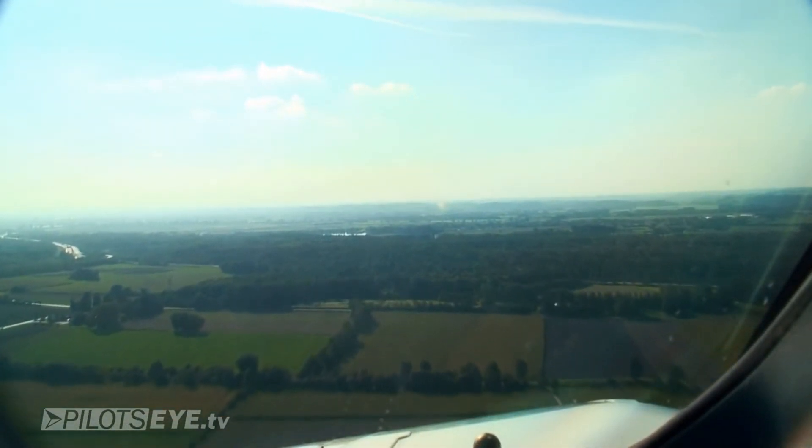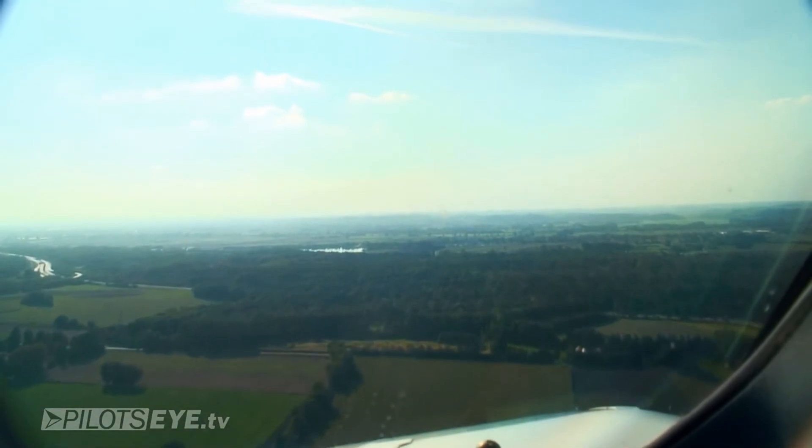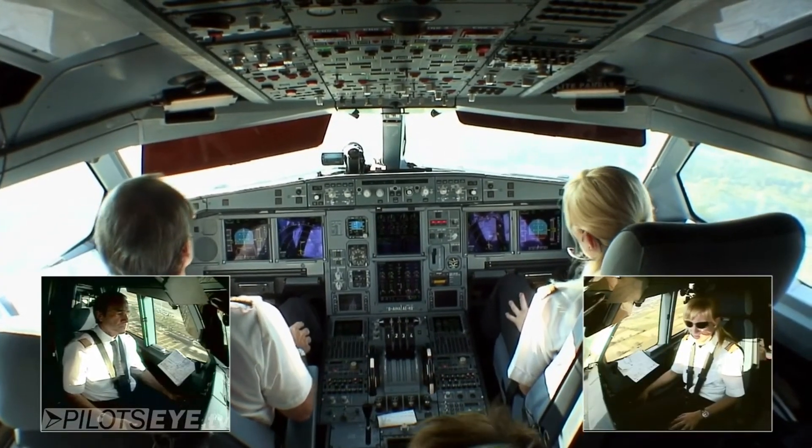Lufthansa 458, clear takeoff 26 right. Lufthansa 358, number two and final, no speed limits, no departure.